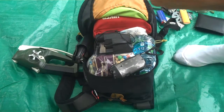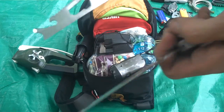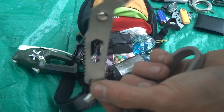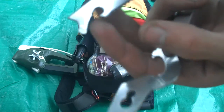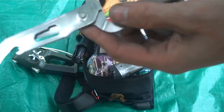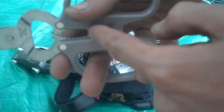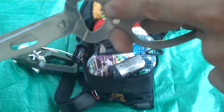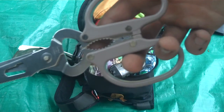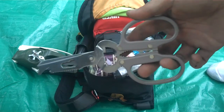Right on top we have these Coleman camp scissors, which have a zillion functions. Both sides are knives, there's a fish scaler, hex head for screwing or unscrewing, bottle openers, can openers, a pliers or jar opener, and wire cutters and strippers. These are super cheap — under 10 bucks at Walmart. Pick one up if you don't have one. I use this thing every day.